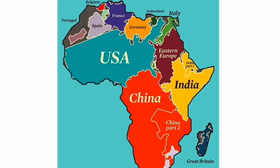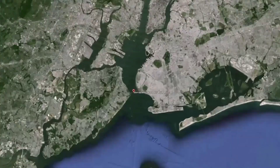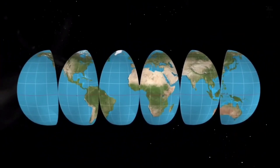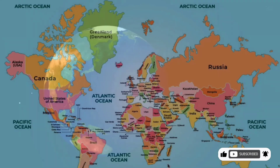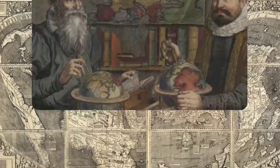And that's not the only twist. The map we grew up with, known as the Mercator projection, stretches out the polar regions so much that Antarctica ends up looking like it could be a continent of giants. Meanwhile, places near the equator, where most of the population lives, are squished into smaller, less impressive spaces. So not only are we seeing size distortions, but also shape distortions that make continents look like they've been through a bizarre funhouse mirror. In today's video, we'll be looking into maps, uncovering the truth behind these distortions and what they mean for our view of the world.